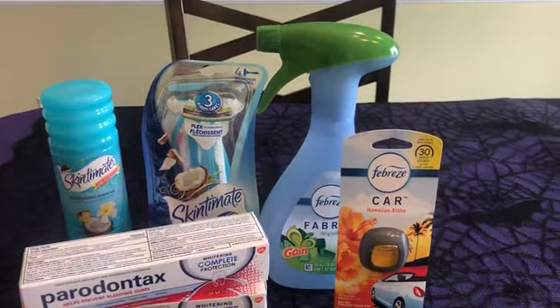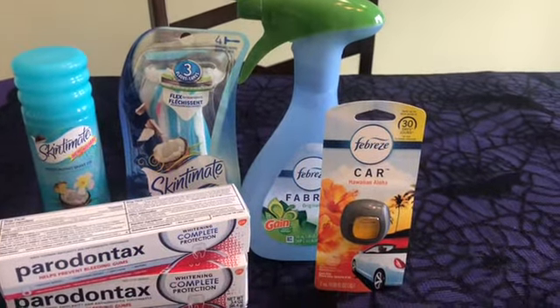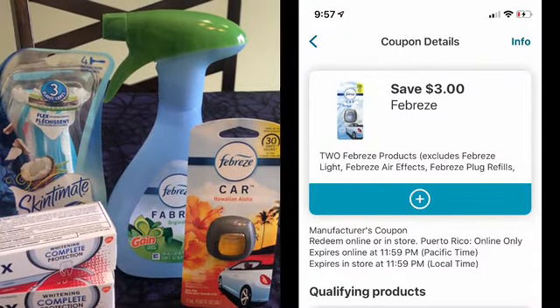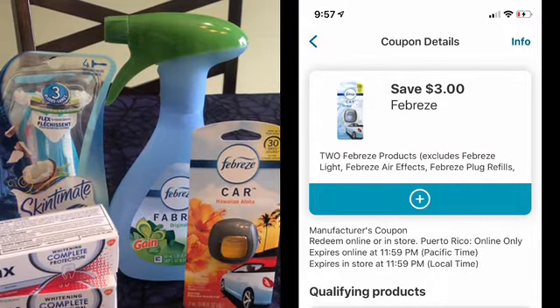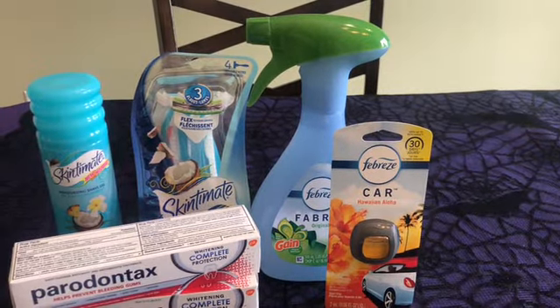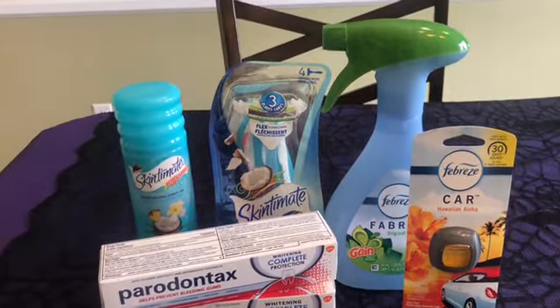I bought the Febreze fabric freshener and the car freshener. There is a $3 off coupon digitally and we have a $3 off coupon in our inserts. The insert coupon is a buy one get one free. I chose to just go ahead and use the digital because I'm doing an all digital deal today.